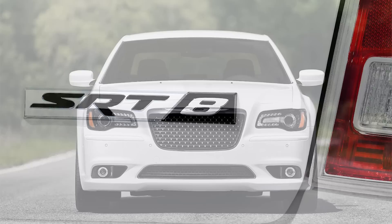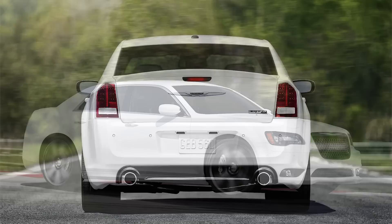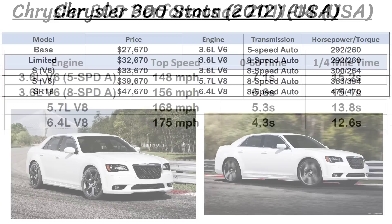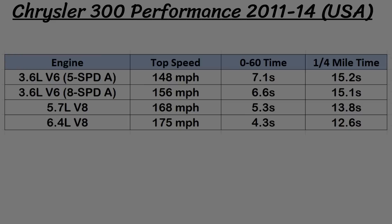Chrysler also introduced a new SRT model in 2012, with a sticker price of $47,670. With that big price came a big engine: the 6.4-liter 392 Hemi with 470 horsepower and 470lb-ft of torque. There were also upgraded features like 20-inch forged black wheels, leather and suede seats, an upgraded fascia, lowered suspension, and Brembo brakes. Performance was definitely upgraded from the first gen — the V6s can do 0-60 between 6.6 to 7.1 seconds, the 5.7 Hemi hits 0-60 in the mid 5-second range, while the SRT8 is in the low 4s.